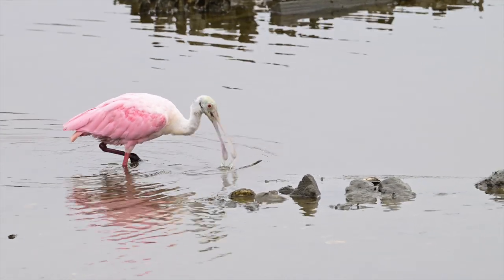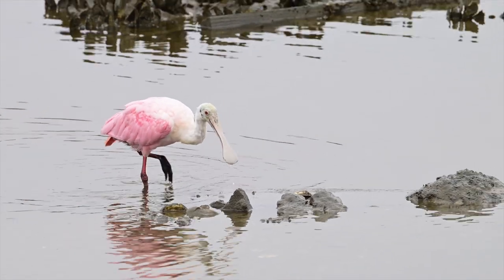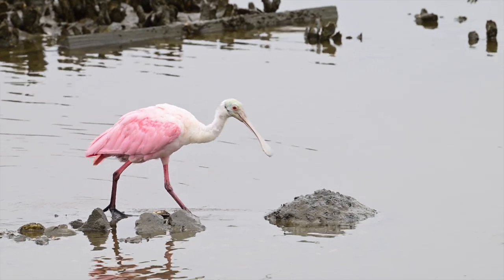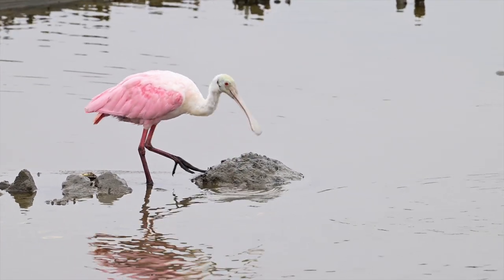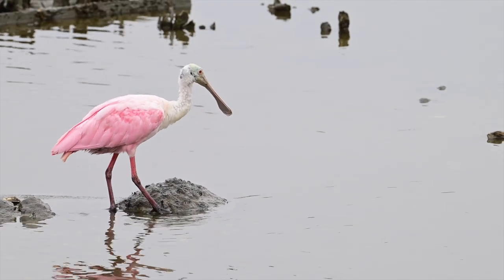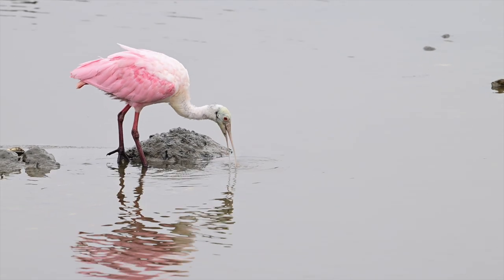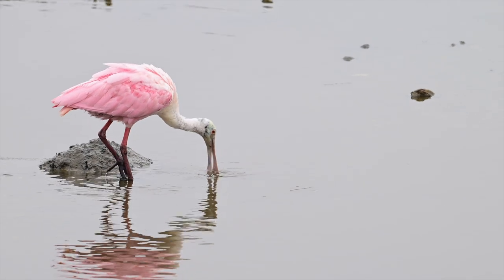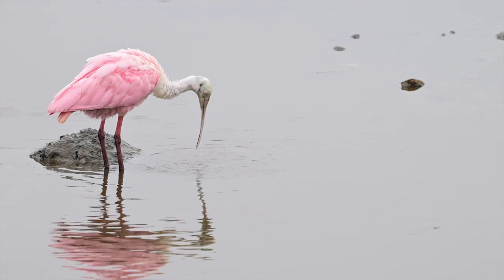Here are a few video clips of the spoonbill. They're just beautiful birds, they really are. I'll have to get a location someday where I can get them in larger quantities.